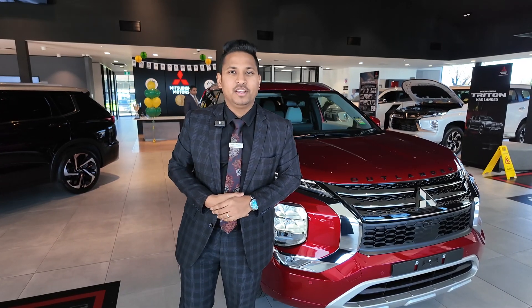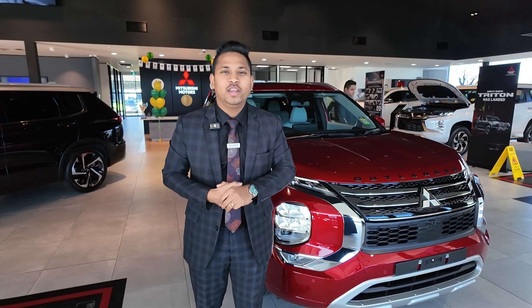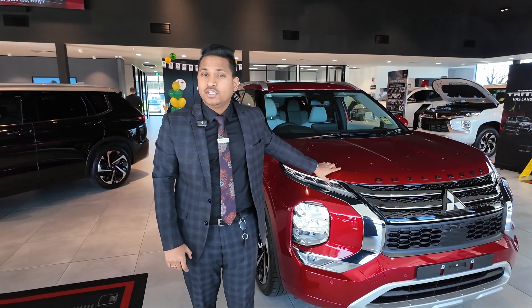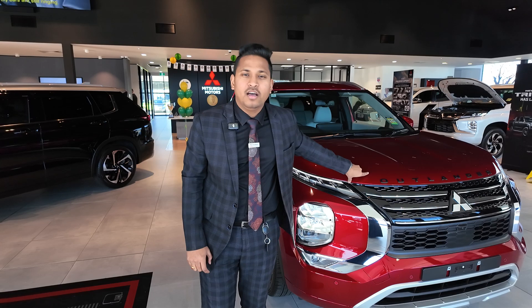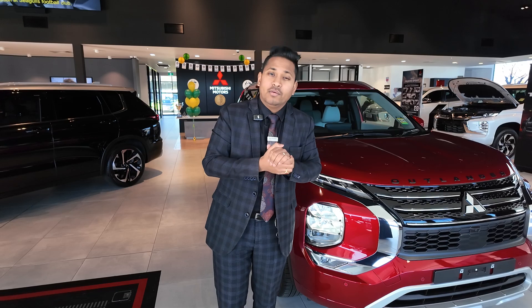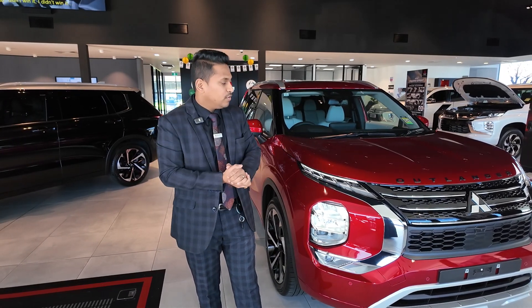Hey guys, welcome to Barrack Mitsubishi. My name is Manny. Today we're going to do a walkaround video on the 2024 Mitsubishi Outlander Plug-in Hybrid in Exceed Modern. Mitsubishi Outlanders in PHEV come with 10 years warranty on the car or 200,000 kilometers factory warranty, whichever comes first, and 10 years of capped-price servicing at 15,000 kilometer intervals. There's also four years of roadside assistance with RACV from Mitsubishi.